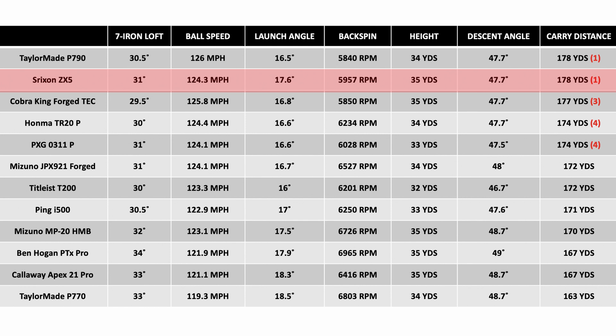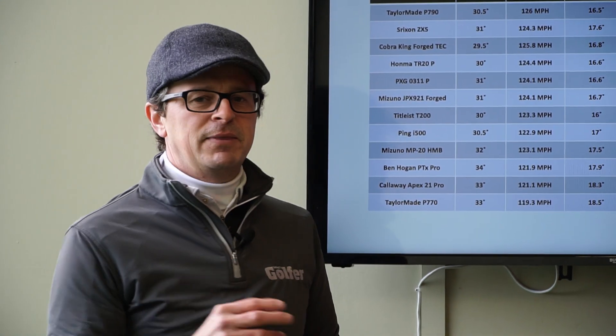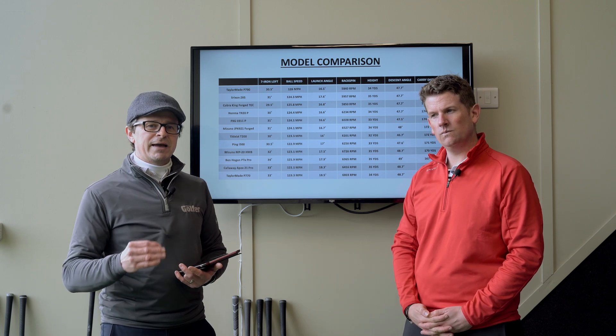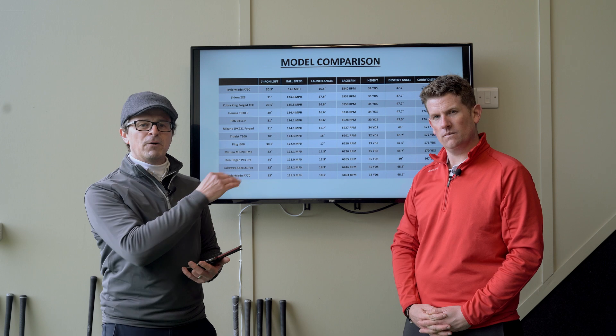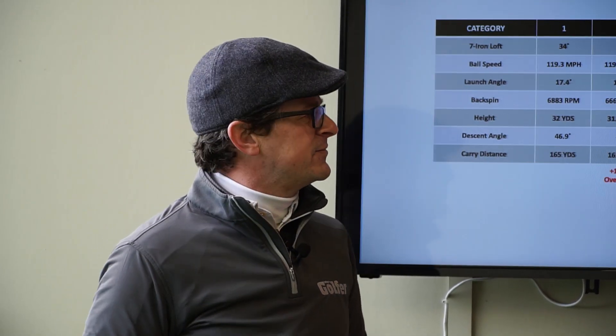The Srixon ZX5 is getting close to the 180-yard carry mark, which is phenomenal. It's also worth noting that the Apex Pro and P770 sit at the lower end of carry distance here — some people might argue those slide into the players iron category. What we'd ask is: where do the TCB and P7MC go, since those are your true players irons? It's really important to decide what matters most to your game — a smaller shaped head or more distance — because you've got both options within this category.